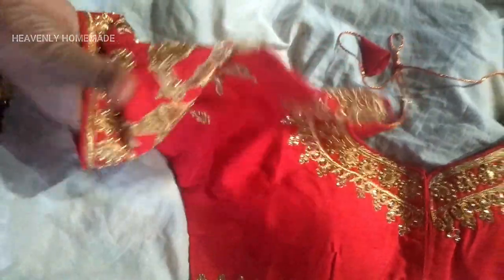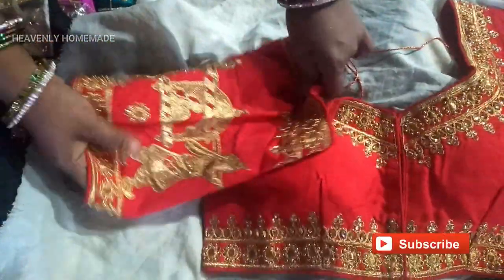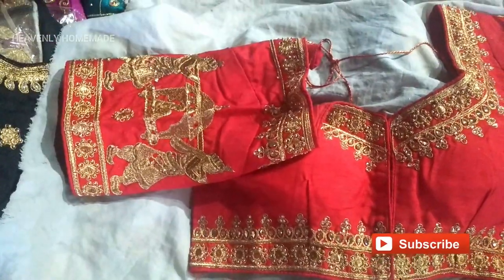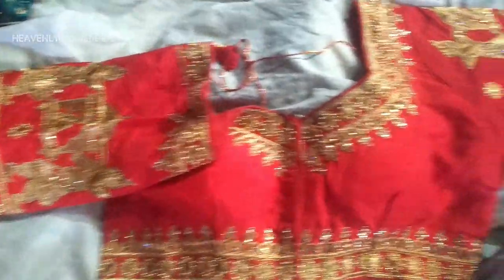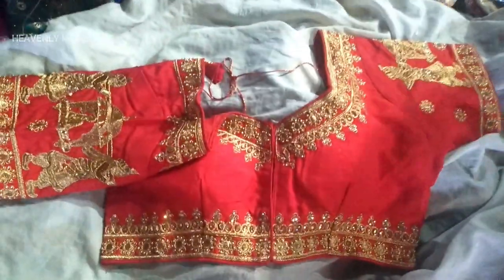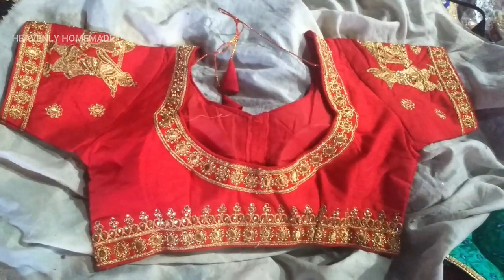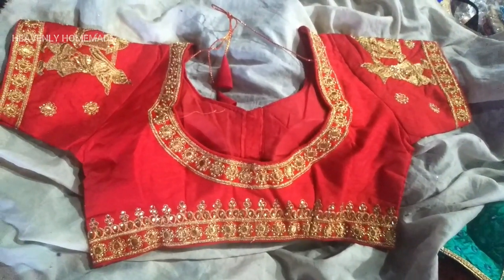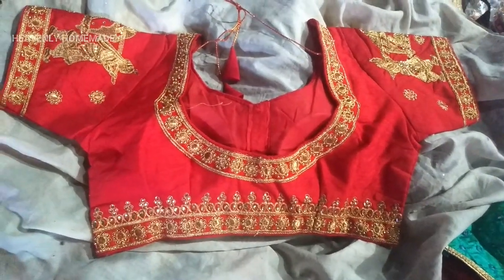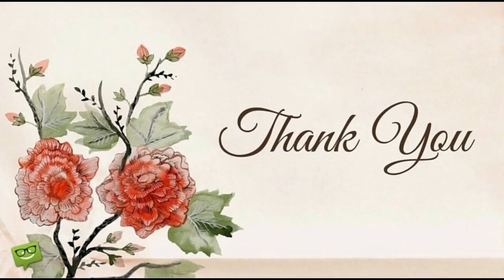I hope this video will help you. You can search the address on Google Maps in the description box. If you visit Hyderabad, I hope you will try this. Please like, share, comment and subscribe, and press the bell icon for the next video. Bye! Take care!